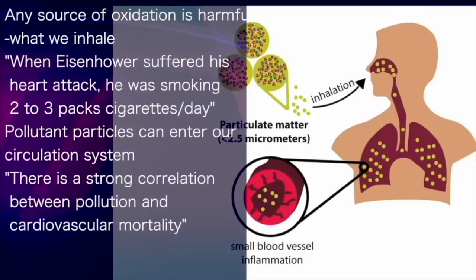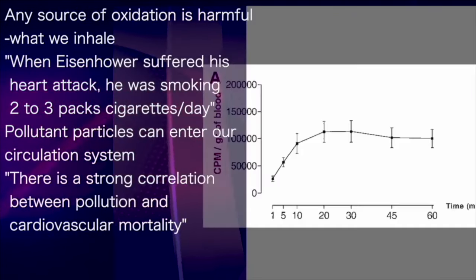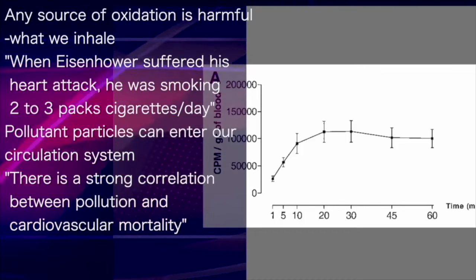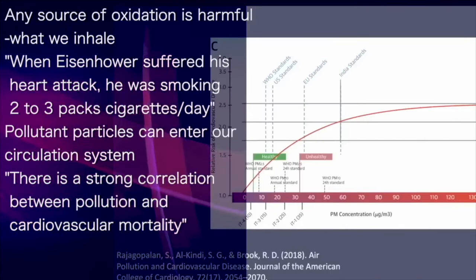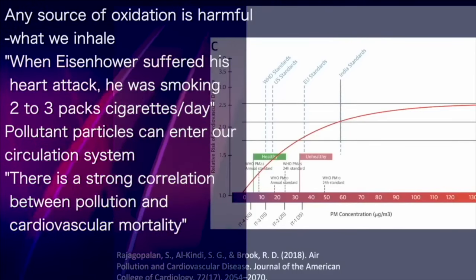The pollutant particles that we inhale, including from smoking, can enter our circulation — a fact proven more than 20 years ago. Within one minute of inhalation, this particulate pollution is detectable in the blood, and these particles carry with them oxidation stress. This is why there is such a strong relationship between pollution and cardiovascular mortality.